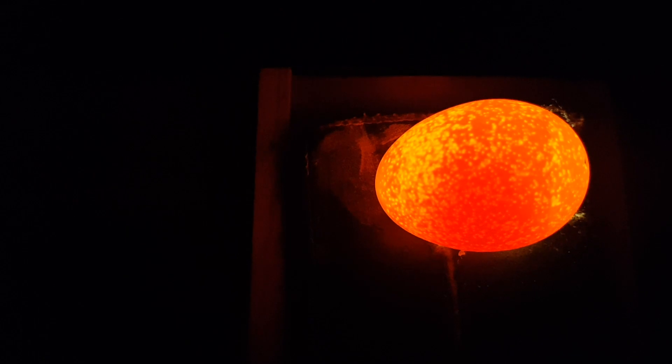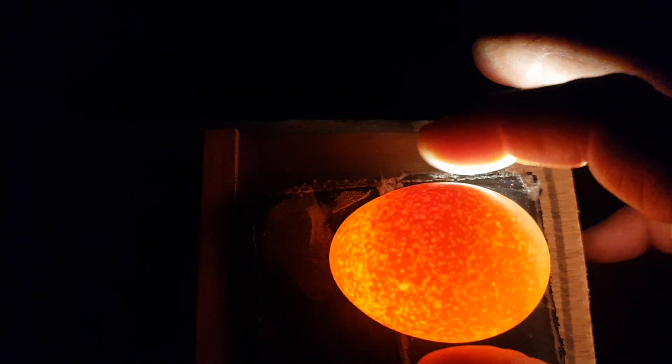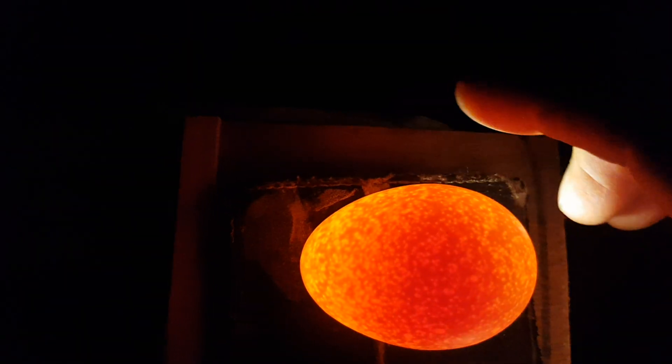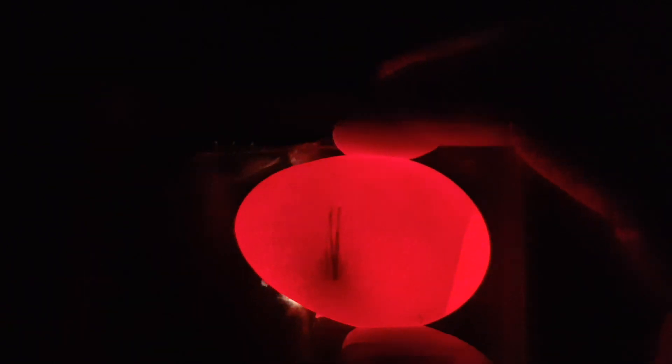Let's check the other eggs. This one seems to be clear — no movement in that. That's clear as well. Yeah, this one's going to move inside.